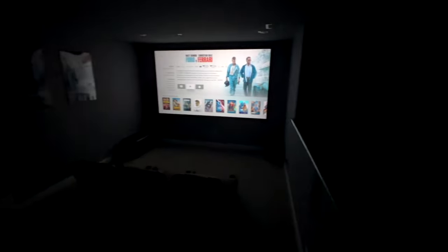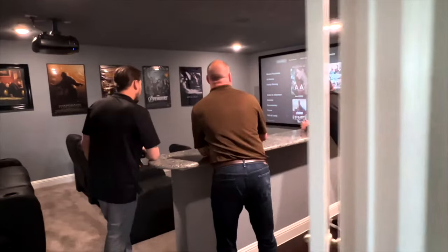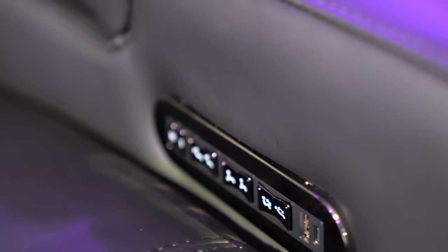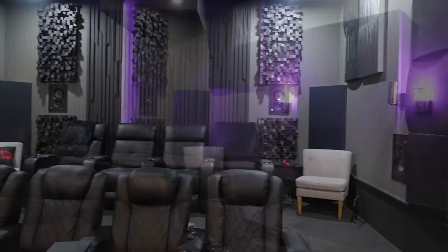That covers pretty much all of the audio-video aspects of the room, but we're not stopping there. For seating, we are going to be doing Valencia — known throughout the YouTube and social media community for making really high-quality luxury seating at a great price point. We've been selling them here recently and are super proud to have them as part of this Man Cave Makeover.